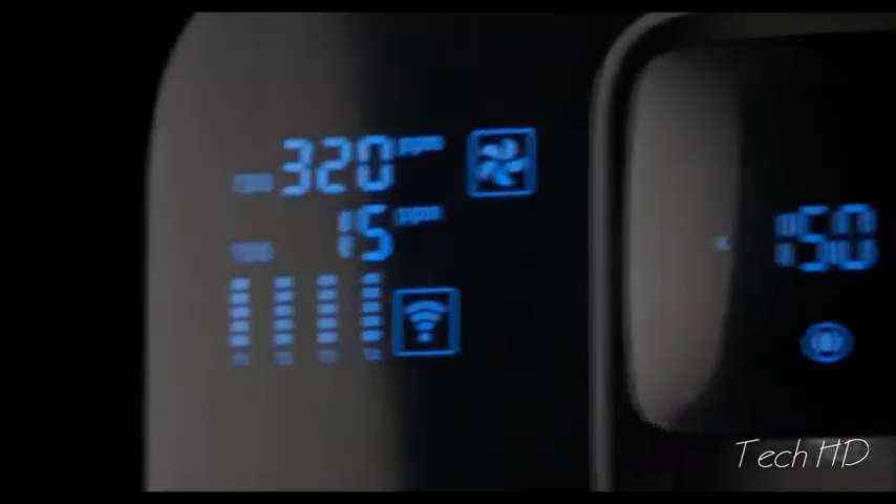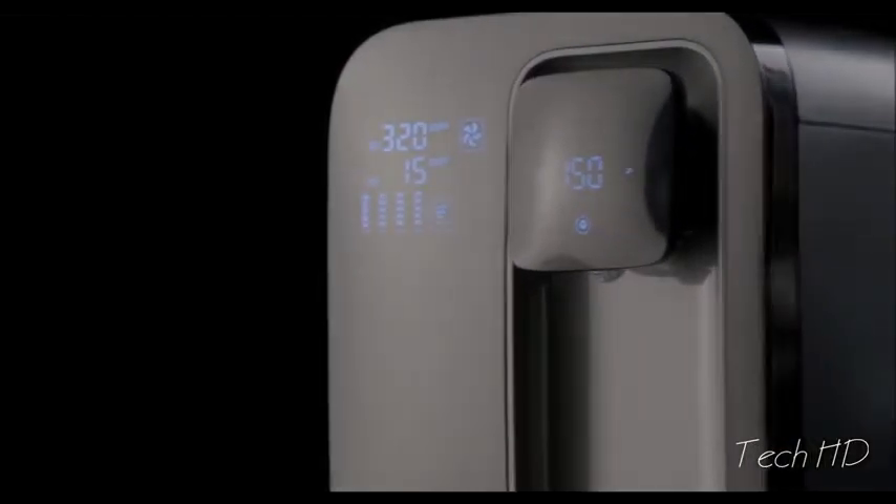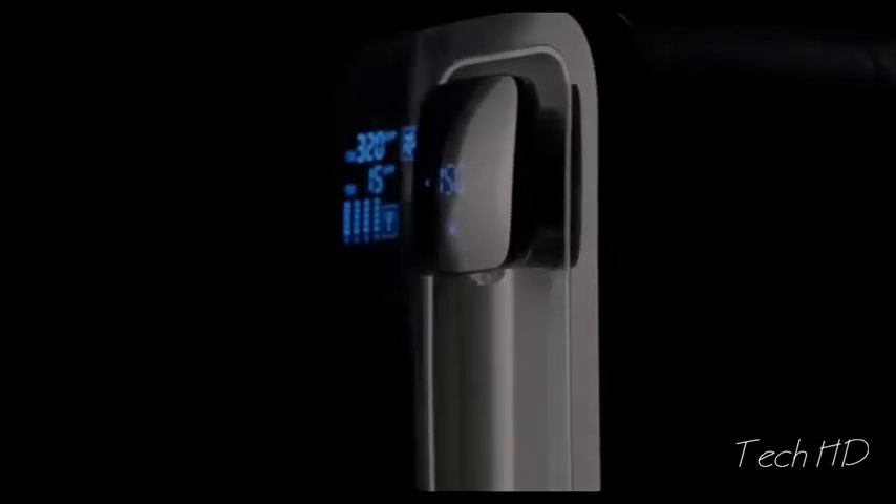Beautiful, isn't it? An elegant design that matches any decor. But it's more than that. This beautiful, unassuming little device houses the most sophisticated and efficient reverse osmosis purifier in the world.